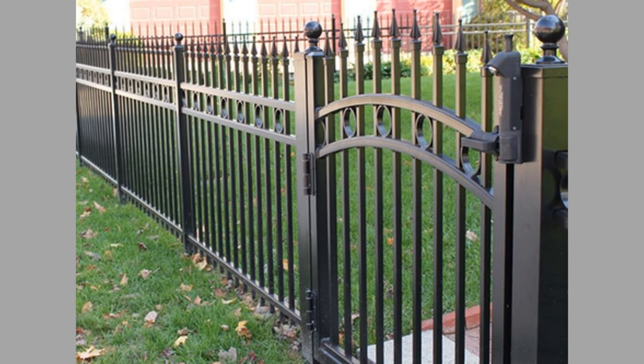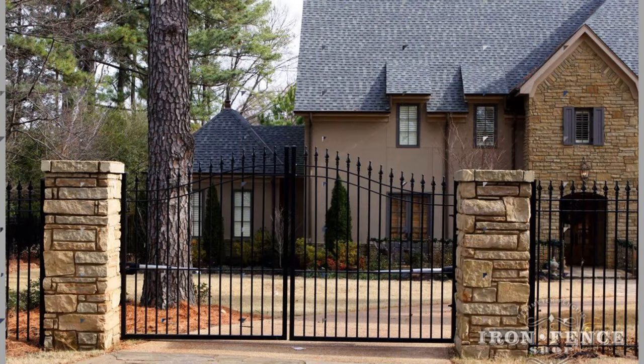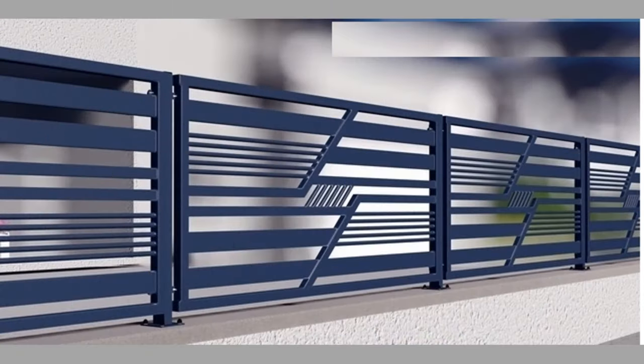Metal fence types: there are many different types of metal fences available in the market, depending on the metal type, design style, and size. Choose the right metal fence as per your need. Some of the popular options available in metal fences are listed below.